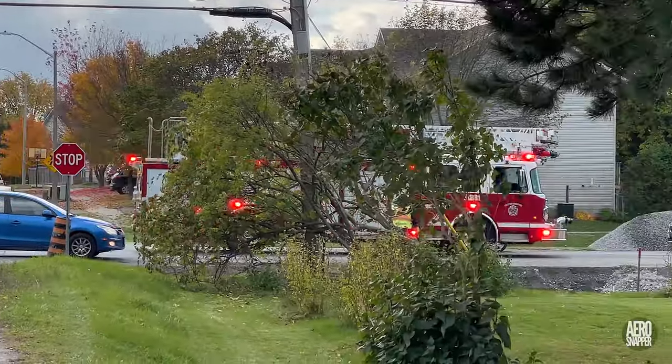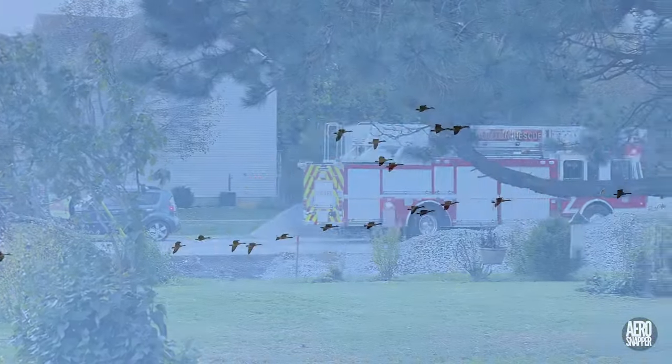And after that excitement, it's probably time to relax with some wildlife.